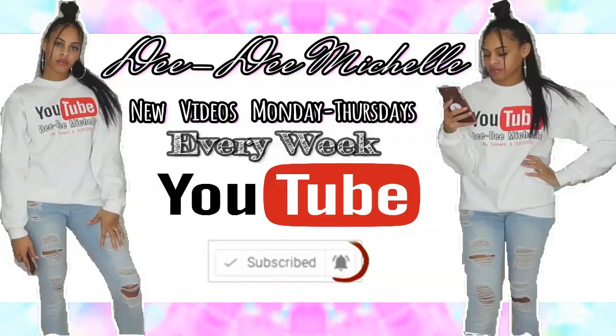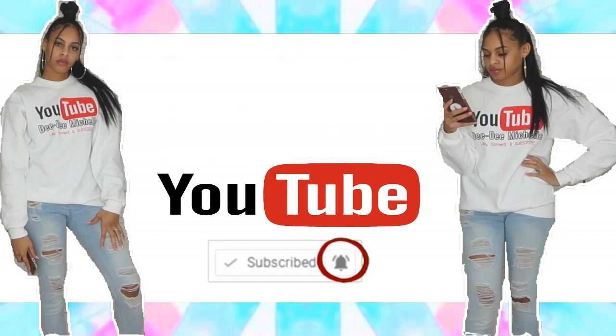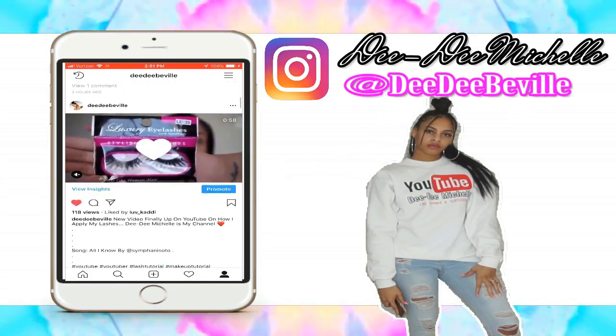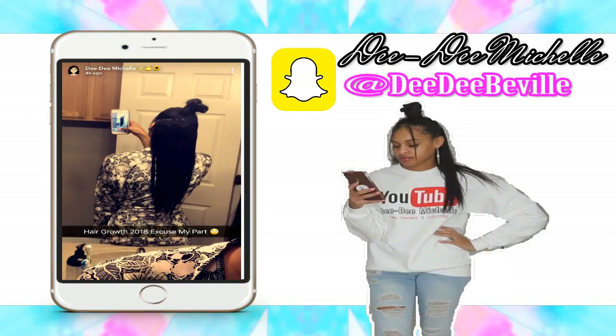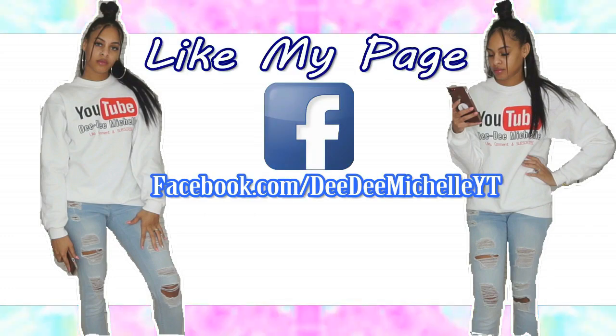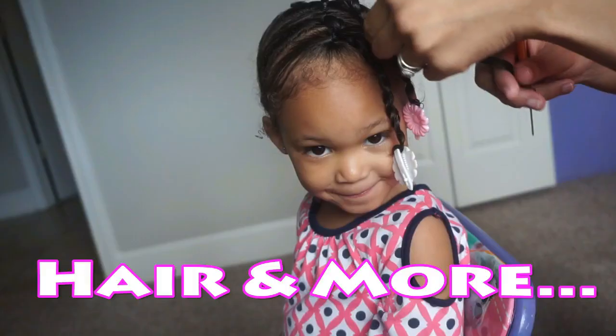Hey Play Cousin! Welcome back! Hey y'all! So, welcome back! If you guys are new to my channel, I am Deedee Michelle, and if you guys are returning, then hey Play Cousin! Welcome back!